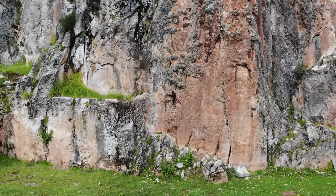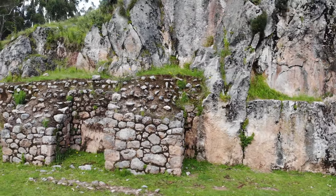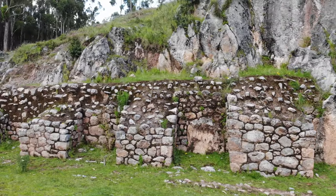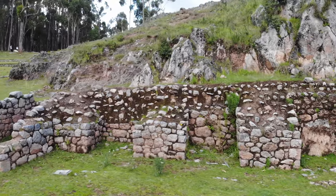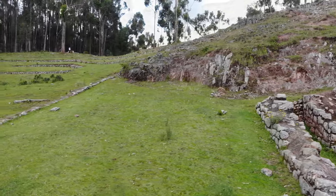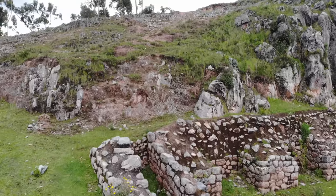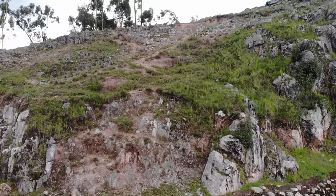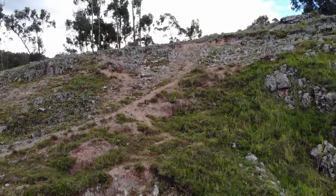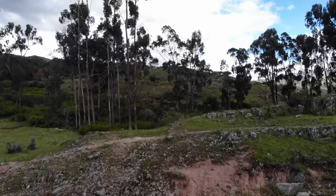Now we're scanning across this rock face that has some megalithic depressions on the right-hand side, and then later Inca construction. Now we're going to see what's up and over the hill — that's the great thing about having a quadcopter: the fact that you can see things that you physically can't get to, or would be very difficult.